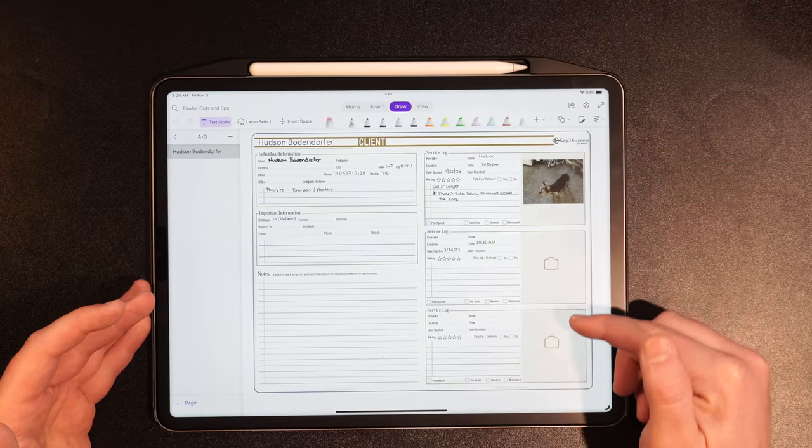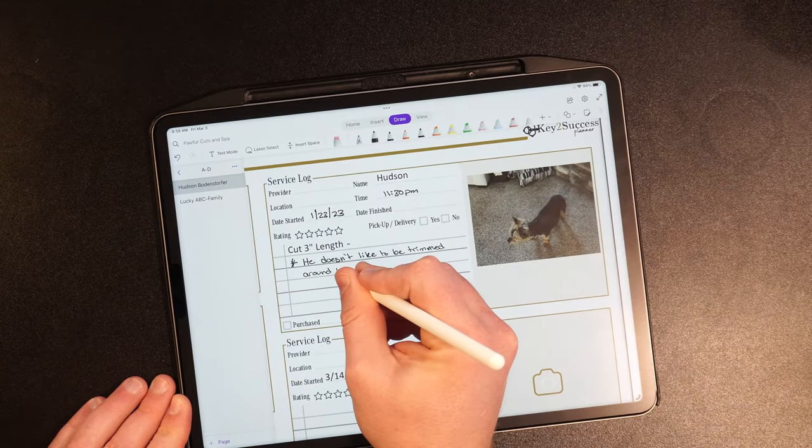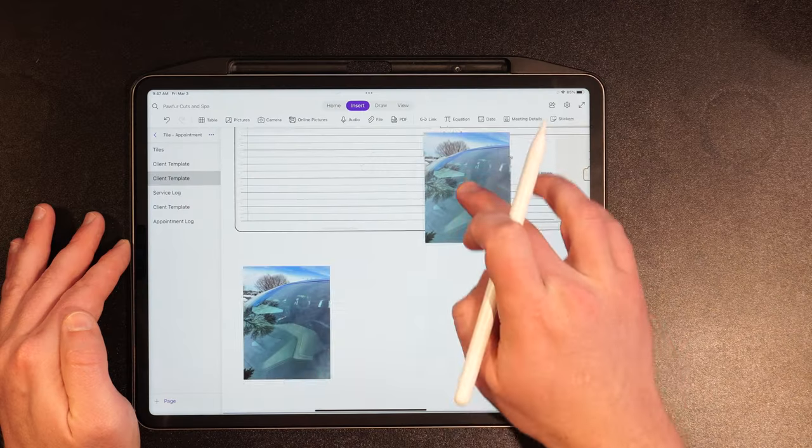What's also really cool is it allows you to keep records of all previous appointments with an individual. Take a dog like Hudson — my sweet little Yorkie — sometimes I take him for his haircut and sometimes my wife does. She remembers his preferred cut; I often forget. With this digital notebook you can keep records of the service, notes like 'he gets worked up when you trim around his ears,' and you can even add pictures of the pet right on the page each time.